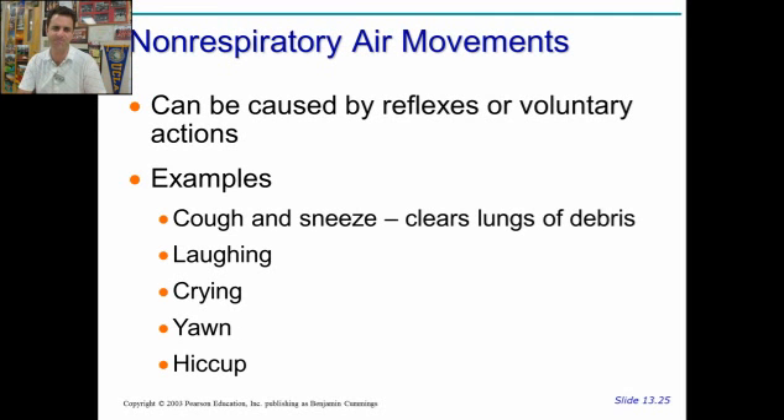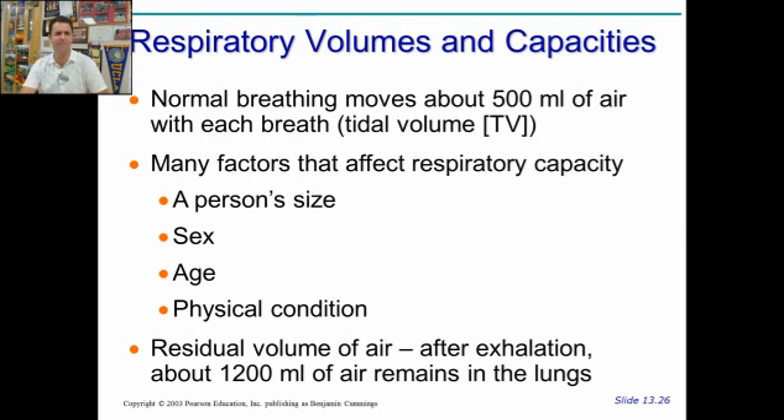There are occasional non-respiratory air movements such as a cough, sneeze, laugh, cry, or hiccup — all movements of air back and forth that may make various sounds because they affect your vocal cords. Normal breathing moves in and out about 500 milliliters of air — we call this your tidal volume. Many things affect your tidal volume, such as how big you are, what sex you are, how old you are, what physical condition you're in, and whether you smoke.